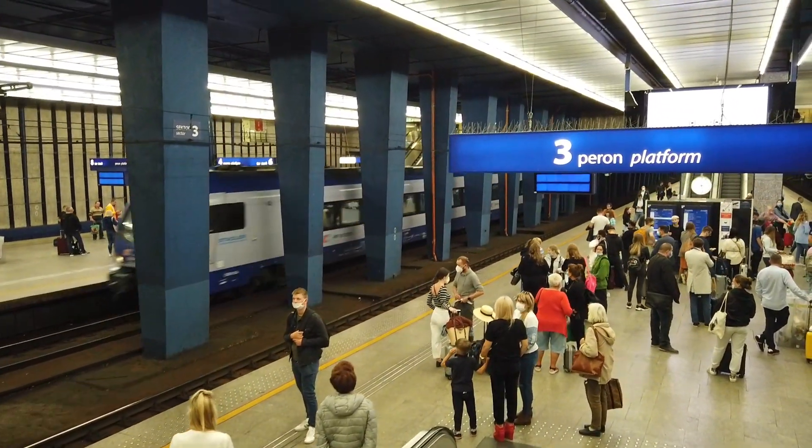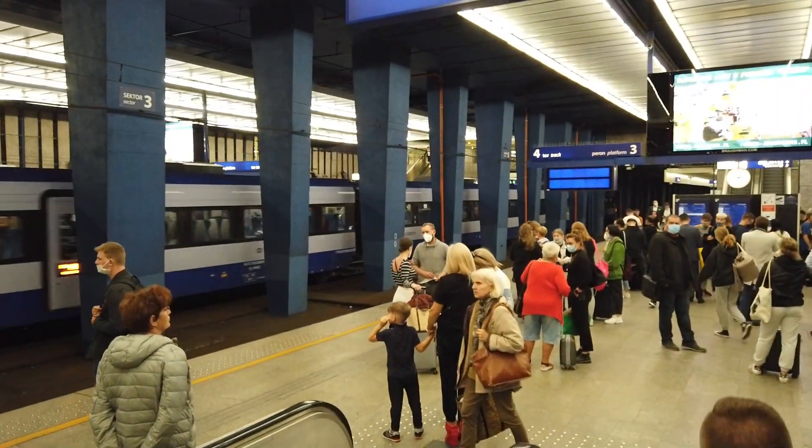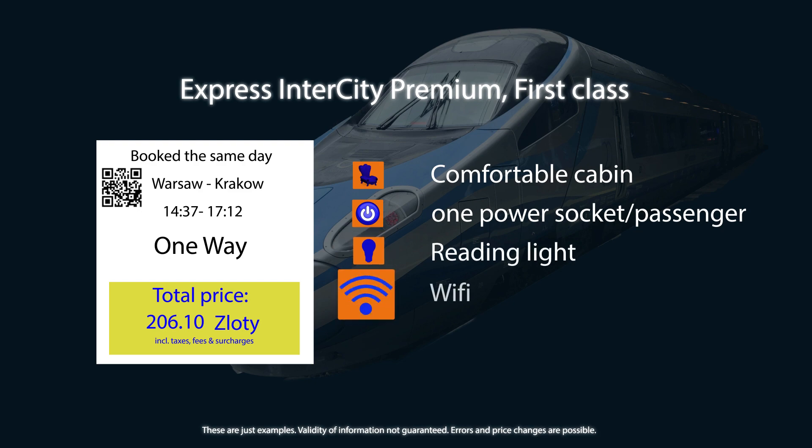In case you wonder what exactly I booked, I bought a ticket in first class shortly before the trip. The main benefit is the more comfortable cabin as well as the snacks that are served during the trip. For that ticket I paid a little more than 206 Zloty, which is somewhere between 44 to 45 Euro, depending on the exchange rate you apply.